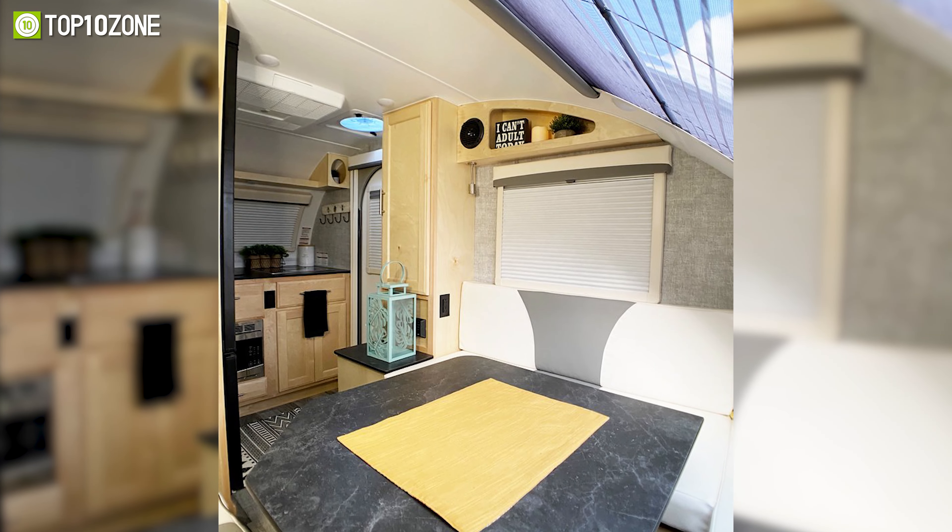The white roof and white hatch help keep heat to a minimum. The interior features a queen-size foam mattress, cabinet drawers, and USB and AC plugs. It also has an 18-gallon water tank, sufficient LED lighting, a rear-hitch receiver, and more.